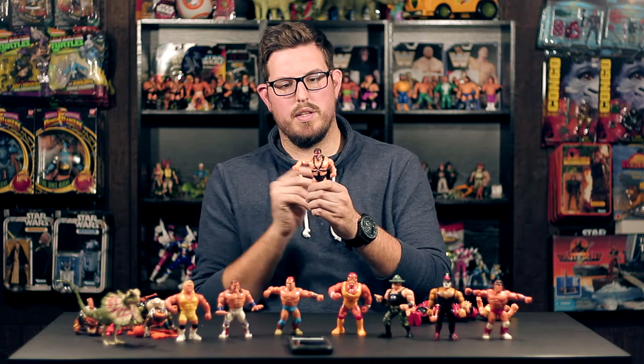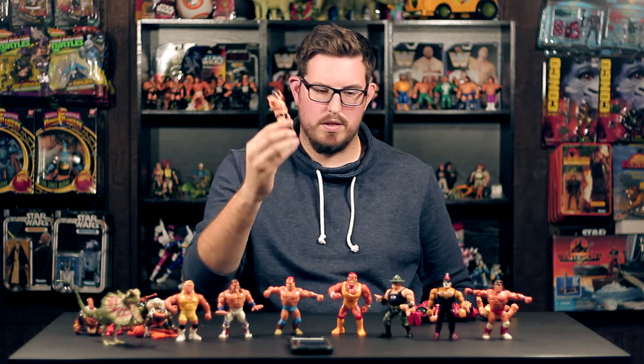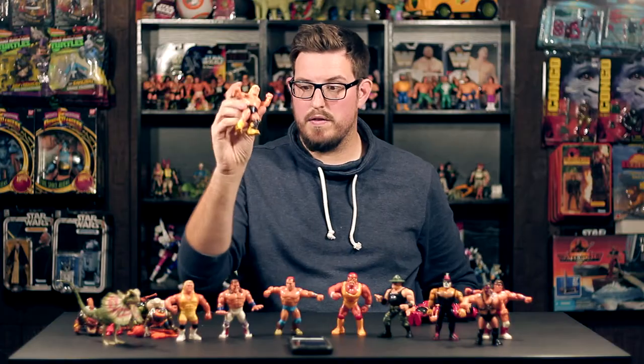The last member I needed was Crush for Demolition. He's got that twisty clothesline action and now my Demolition trio is complete with Crush — can't beat it. Then we have Greg 'The Hammer' Valentine, who has the same clothesline action as Crush, but his is a little more tight. Minty figure right here.